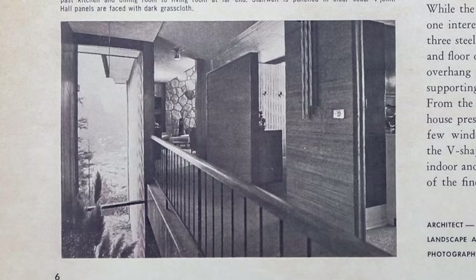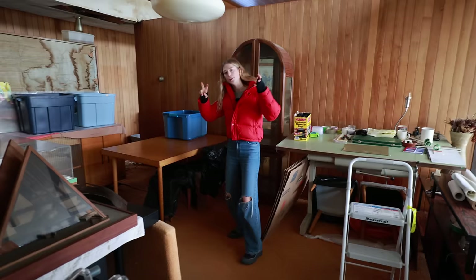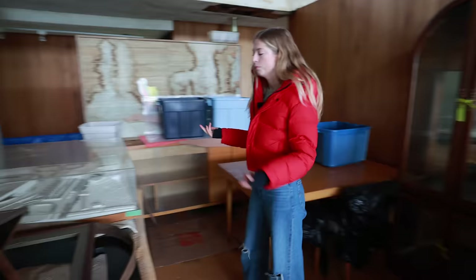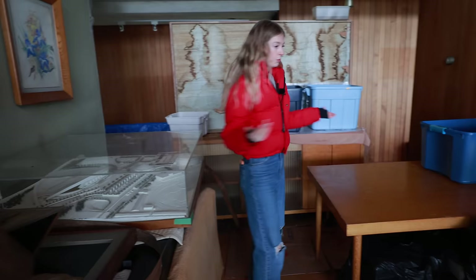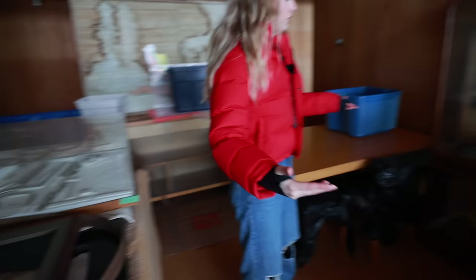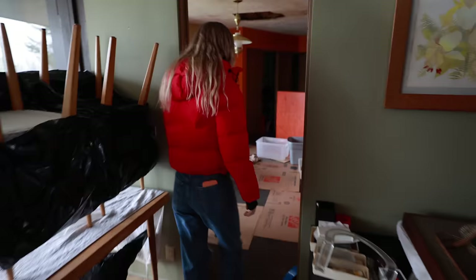There technically are two entrances here but one's blocked. This used to be the dining room area, but this house was passed down through the family. The last person that lived here before he died was an architect, so this is kind of like his architect room — he has a drafting table and works he worked on. It's a room of tables now. I think he did some furniture pieces as well.